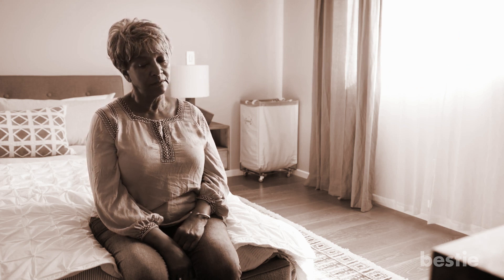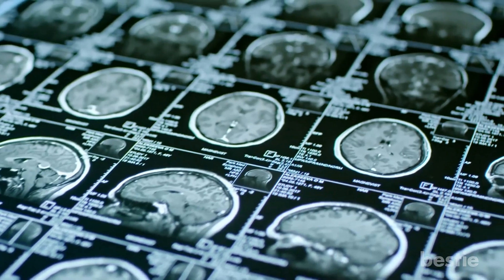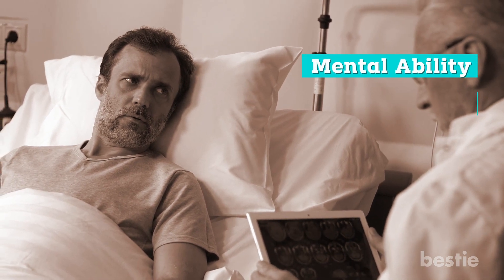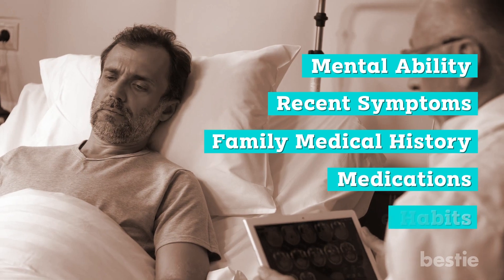It's impossible to accurately diagnose Alzheimer's while a person is alive. Brain tissue examination after death is the only definitive way. However, doctors use other tests to assess things like your mental ability, recent symptoms, family medical history, medications, and lifestyle habits.